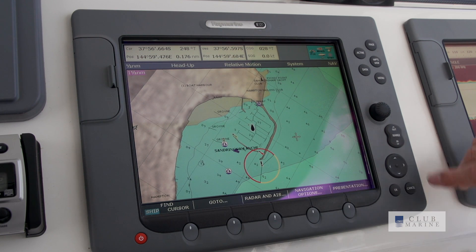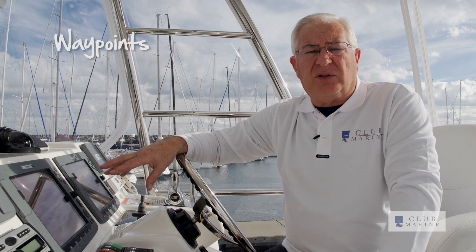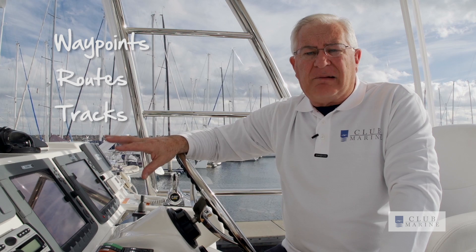Most GPS plotters will have common functions — things such as waypoints, routes, tracks, and those sorts of things. And they're very, very useful.